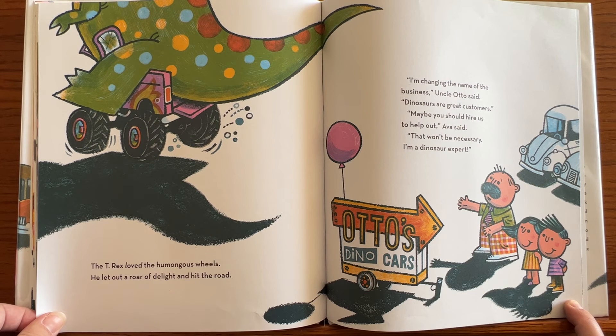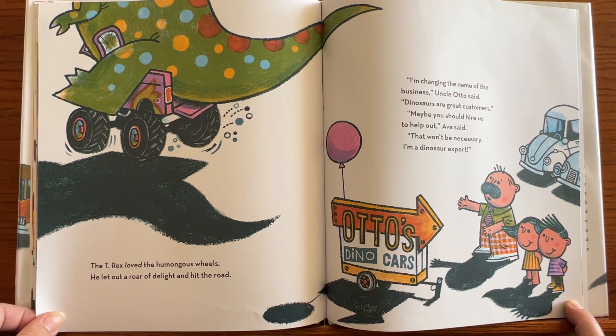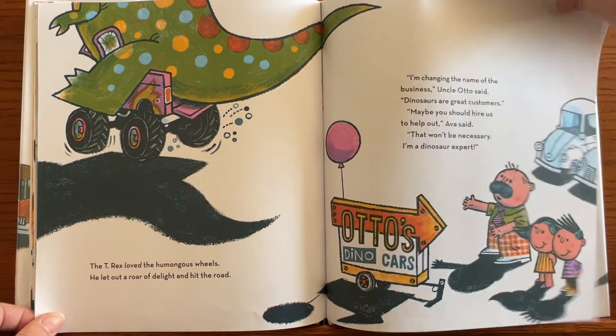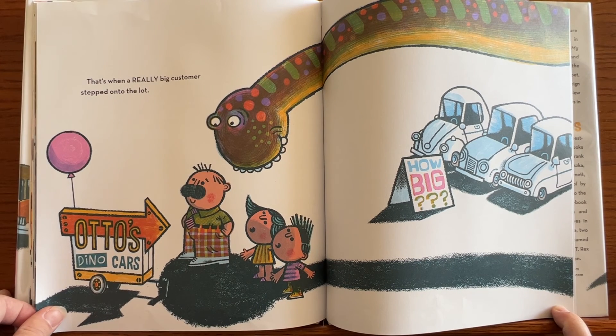'I'm changing the name of my business,' Uncle Otto said. 'Dinosaurs are great customers.' 'Maybe you should hire us to help out,' Ava said. 'That won't be necessary — I'm a dinosaur expert.' Otto's Dino Cars. That's when a really big customer stepped onto the lot.